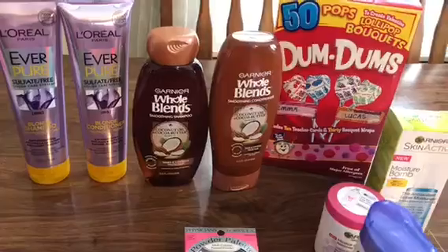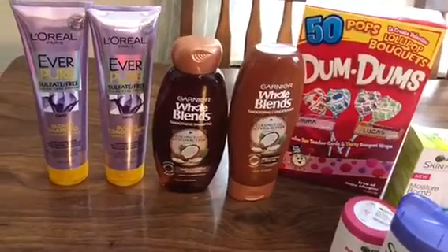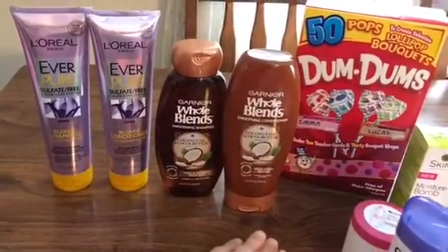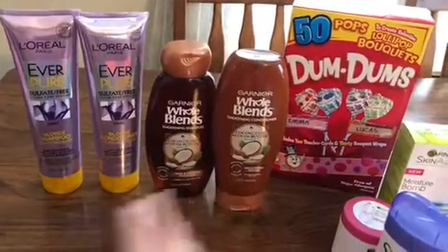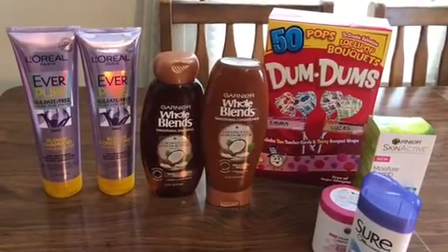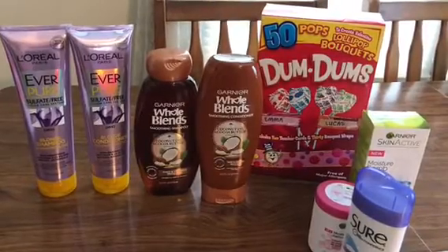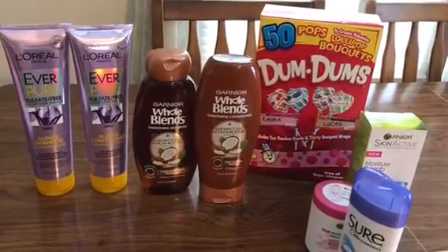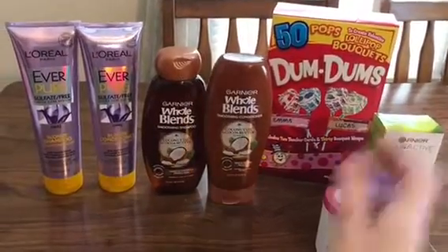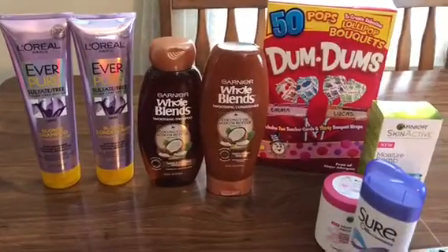Somebody messaged me asking if the items were still for sale. I told them they were pending pickup on Tuesday, but offered these other items. She said yes and she's going to pay $8 for them, so I'm making money and I'm happy about it. My advice going forward is I'm not meeting anyone if it's out of my way — it's only going to be if I'm already in the area and it'll just be somewhere on my way.